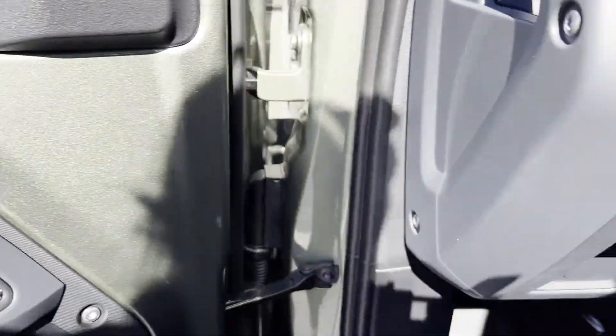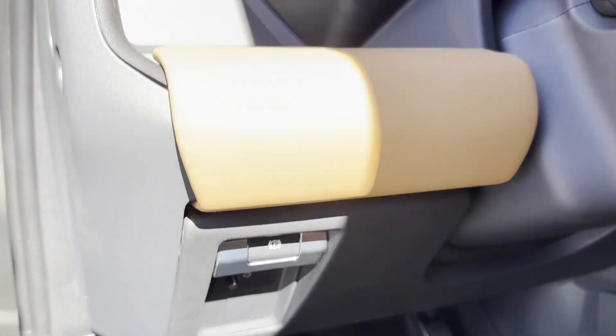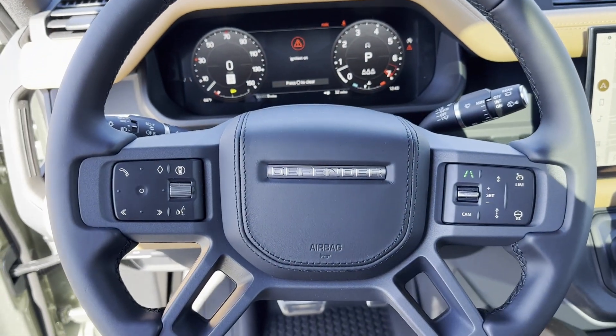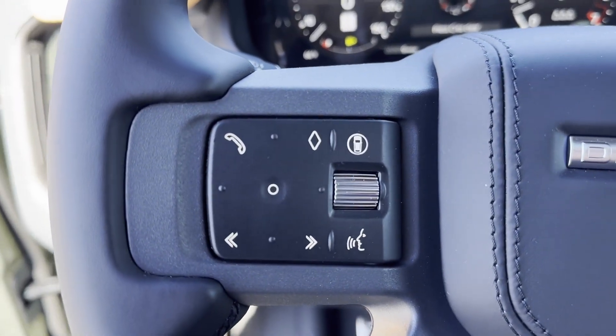Blind Spot Monitor. Parking Aid Sensor. Heated Side View Mirrors. Moonroof. Wood Grain Trim. Get Pre-Approved Now and Make This Your Next Vehicle.